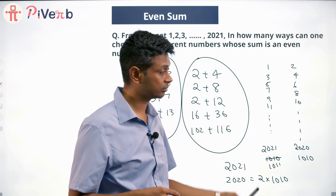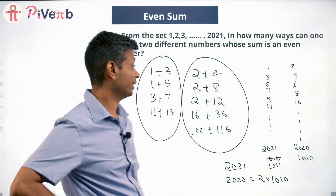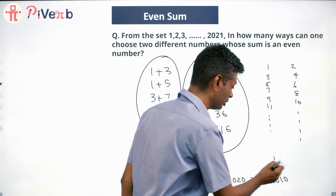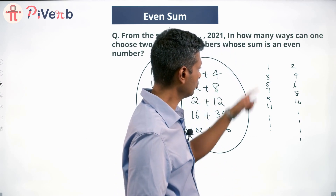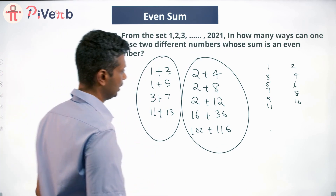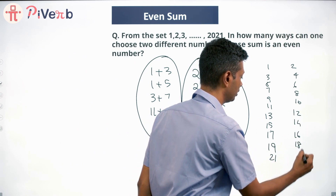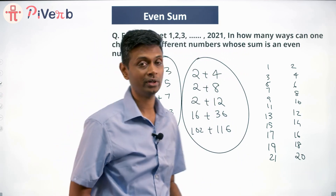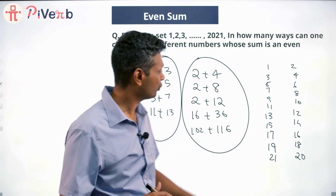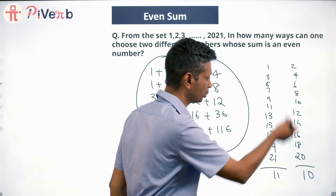I'm going to do all numbers till 21 first — a similar case ending with an odd number — to get the method right, then apply it to the original. So the odd numbers are 1, 3, 5, 7, 9, 11, 13, 15, 17, 19, 21 — that's 11 numbers. The even numbers are 2, 4, 6, 8, 10, 12, 14, 16, 18, 20 — that's 10 numbers.